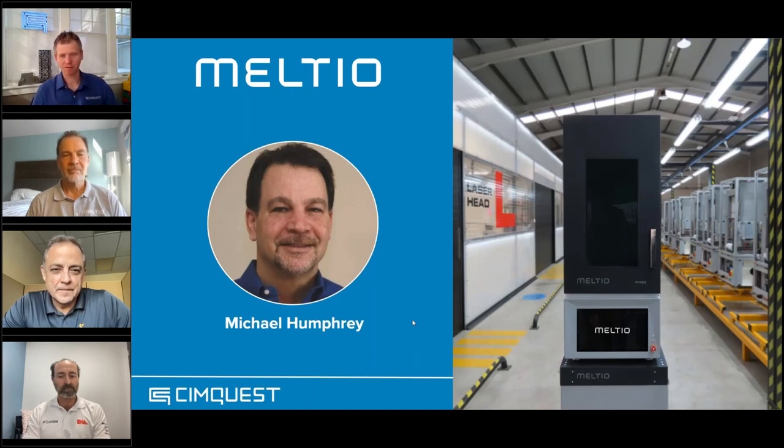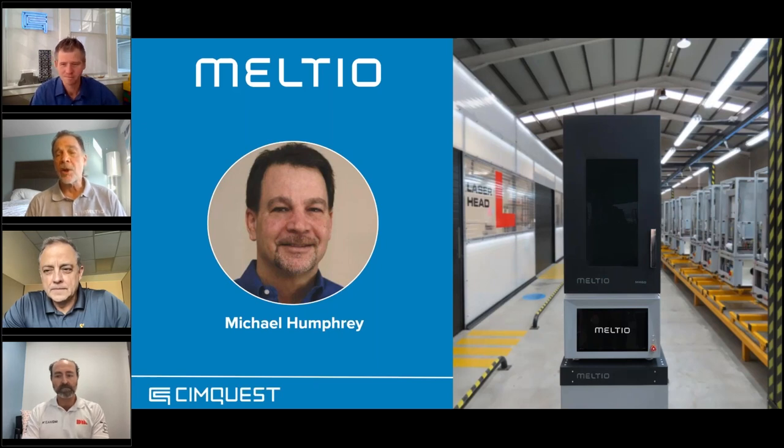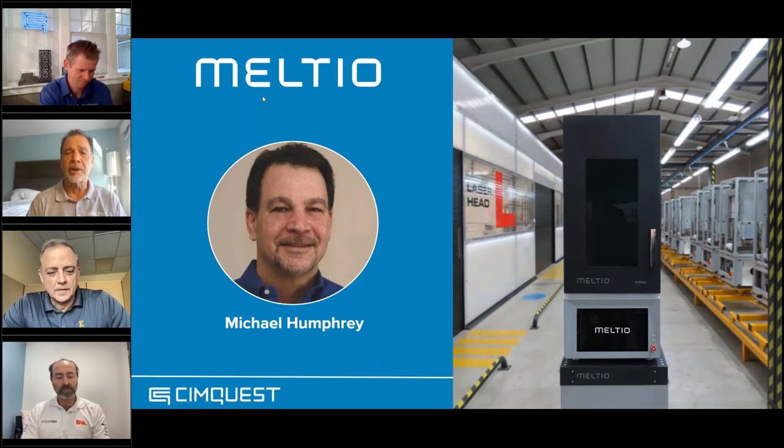Mike Humphrey, please tell us a bit about yourself and Meltio. Sure — thank you, and thanks for hosting this event. Meltio is a pretty young company, about three and a half years old, based out of Spain — kind of the middle of nowhere Spain, between Madrid and the Mediterranean Sea, surrounded by olive trees. We use a different type of 3D printing: we don't use powder metallurgy, we use commodity welding wire as our feedstock. It's a DED — Directed Energy Deposition — technology, which gives us some unique flexibility.